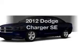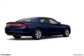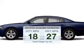Imagine yourself in this 2012 Dodge Charger. If you're looking for a first-rate auto, this one could be yours today. In the city or on the highway, you'll spend less time at the pump with this fuel-efficient vehicle.